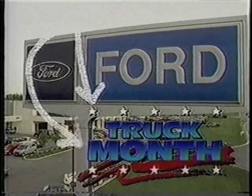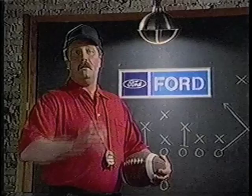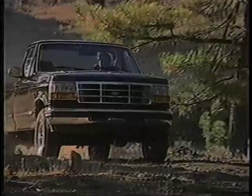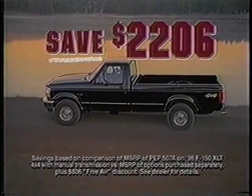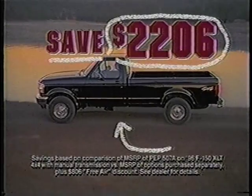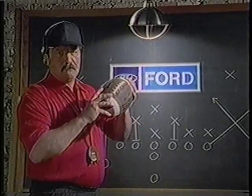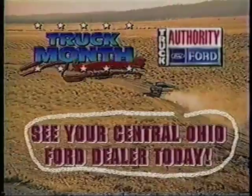Ford trucks mean tough. Truck love at your Central Ohio Ford dealer means big savings on America's number one selling truck. I'll stack our lineup against anyone's. The Ford F-150 has been number one in America for 19 years. And right now, you can get a loaded F-150 with over $2,200 in savings. This month is dedicated to one goal: winning. Truck month ends soon. See your Central Ohio Ford dealer today.